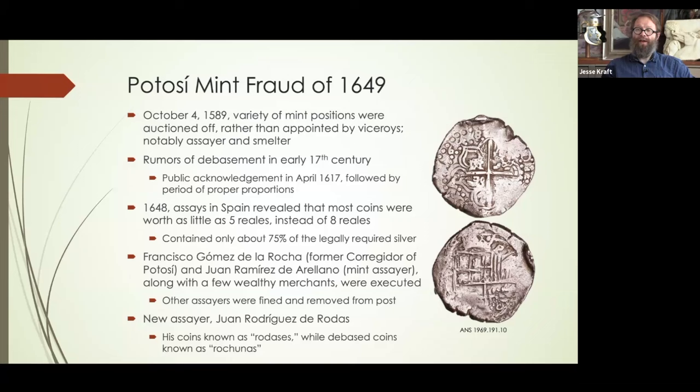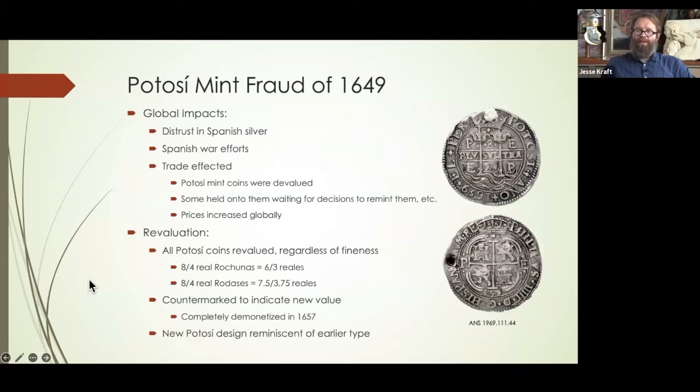They began debasing their coins. A lot of these positions cost tens of thousands of 17th century dollars, so they were expending a lot of money to buy these positions. One of the ways they got money back was to debase the coins — to put more copper than there should have been, or less silver. By the early 17th century there were rumors of this. In 1617 the crown actually admitted it was happening. In 1648, assays in Spain revealed that most eight-real coins only had about five reals worth of silver — roughly 60% debased.